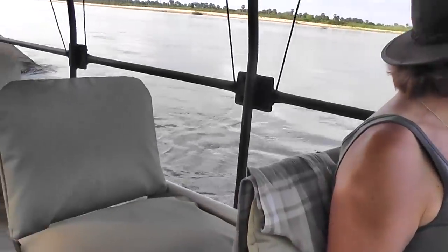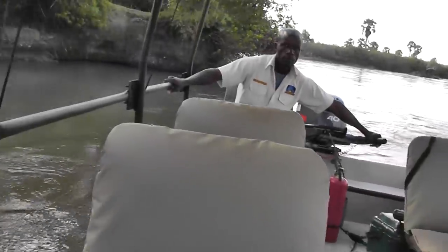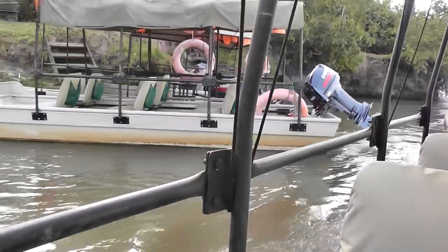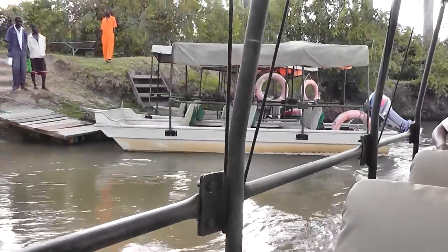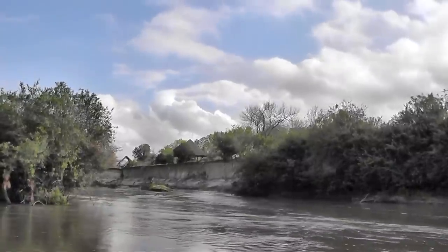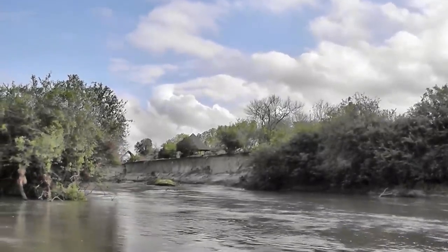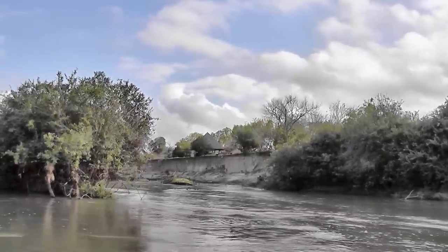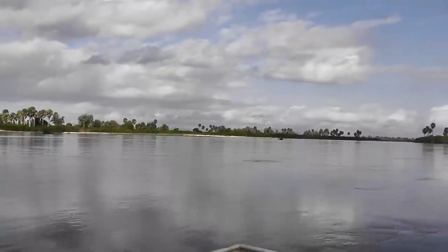We are on the river and leaving the boat dock. That's the camp from the Rufiji River, and Gerard's doing a great job. This is the main river channel.